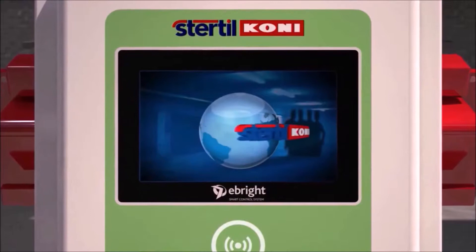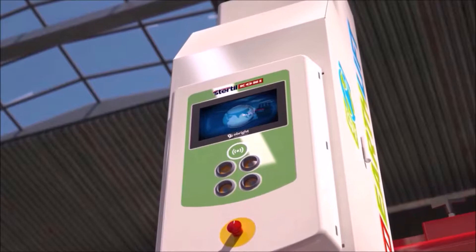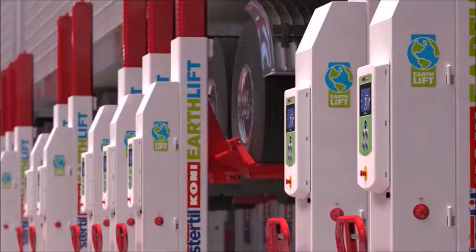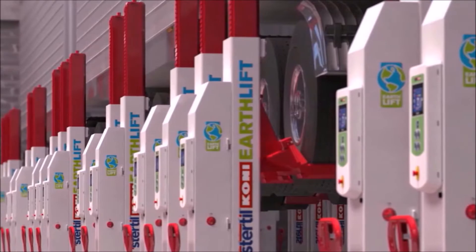Thanks to the state-of-the-art eBright smart control system, the EarthLift is very intuitive. The full-color touchscreen provides all relevant use and safety information on the lifting process. It enables you to easily adjust the up and down speed for very precise lifting and lowering. Using the ID key, the eBright is user configurable. The unique synchronization ensures a safe and smooth lifting procedure, even when the vehicle is unevenly loaded.